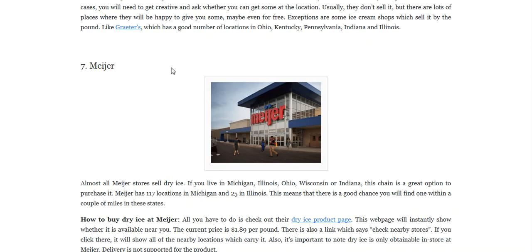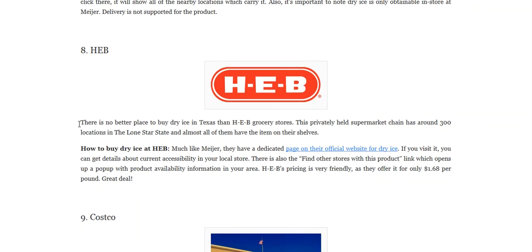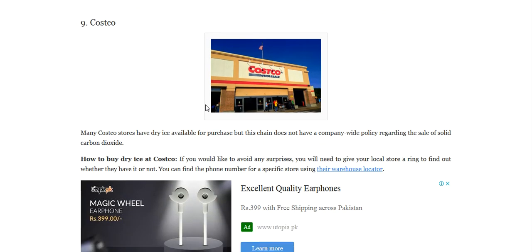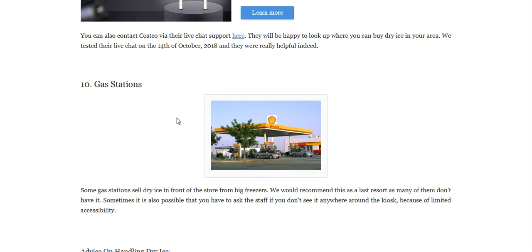You can also get it from Meijer. You can find it at HEB. You can get it from Costco, and you can even find it at gas stations.